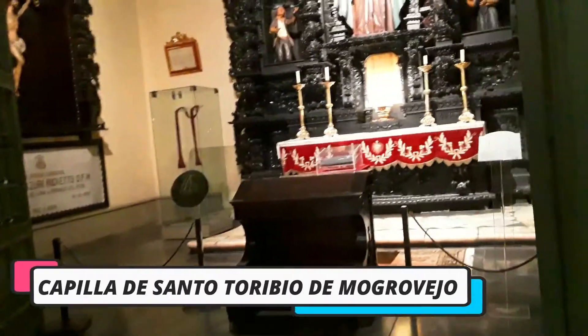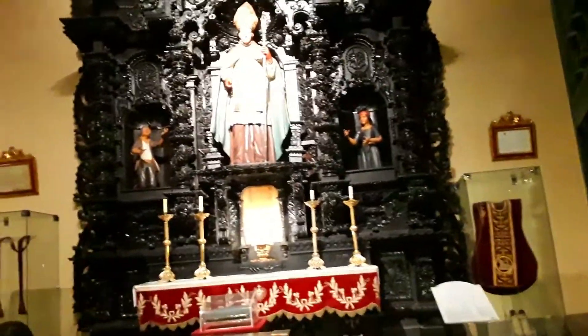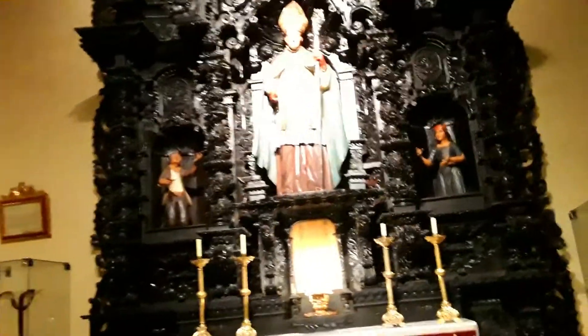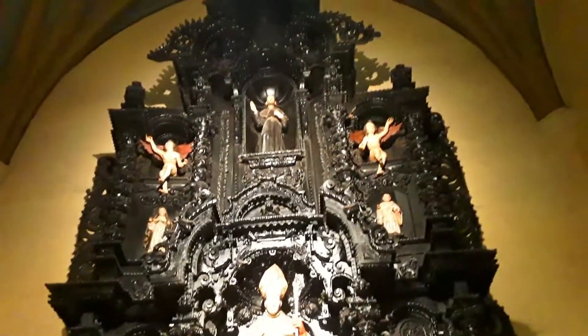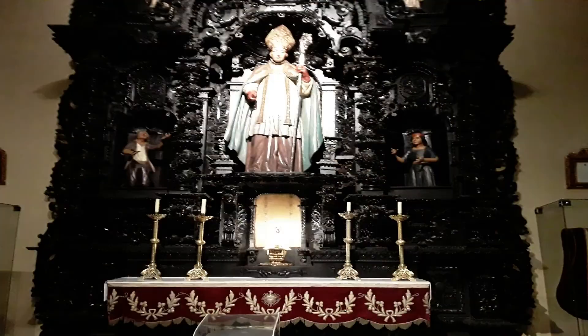Capilla de Santo Toribio de Mogrovejo. Santo Toribio de Mogrovejo fue el segundo arzobispo de Lima y patrono del Episcopado Latinoamericano. En esta capilla se ven en las paredes otros relicarios con ornamentos episcopales del santo.